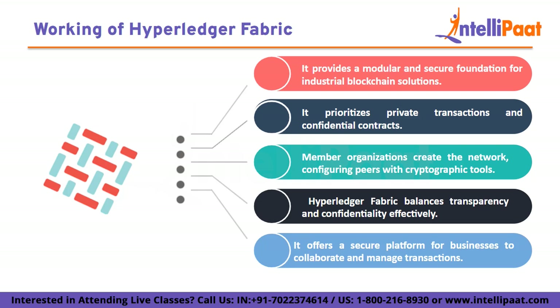Hyperledger Fabric, being a permissioned blockchain network, is set up by organizations that intend to establish a venture. The organizations that take part in building a Hyperledger Fabric network are called members. Each member organization in a blockchain network is responsible for setting up their peers for participating in the network. All of these peers are configured with appropriate cryptographic materials like certificate authority and other information.